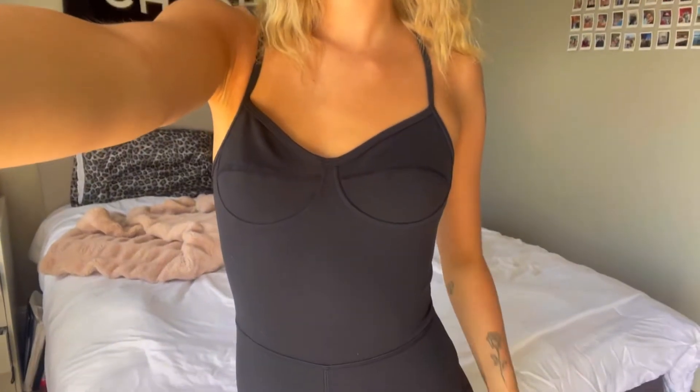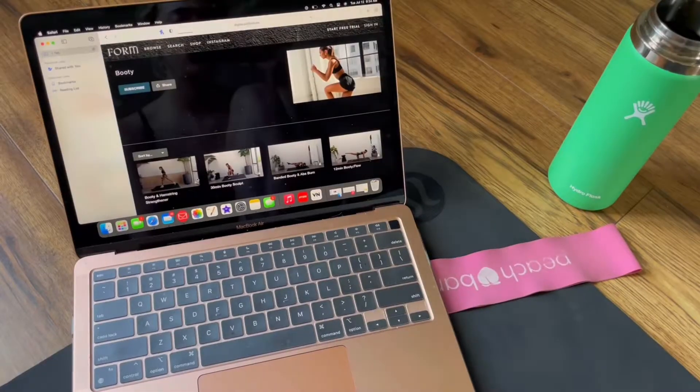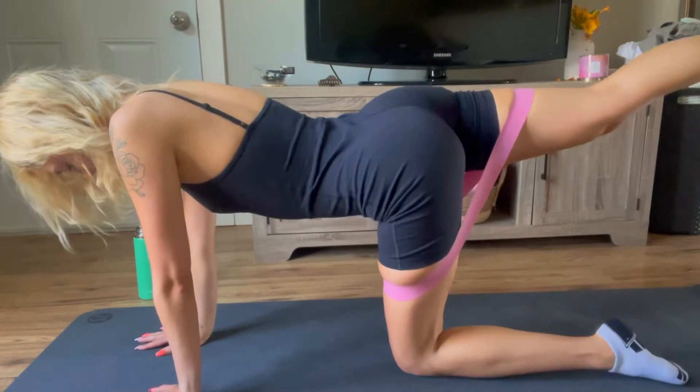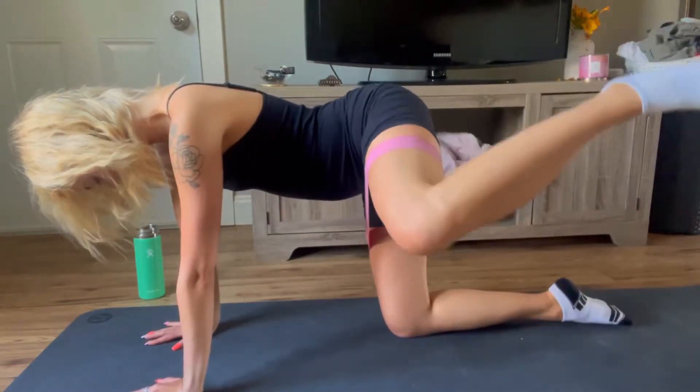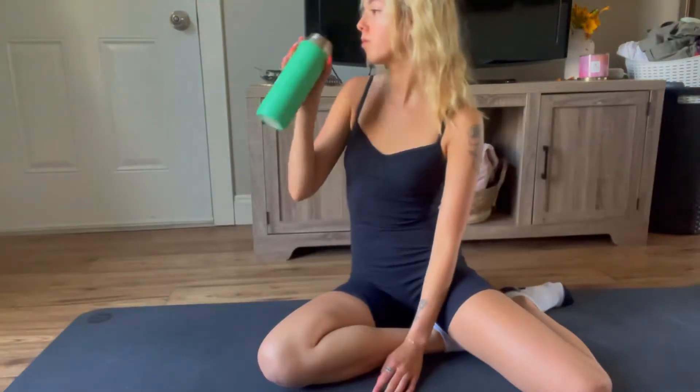It gives me a lot more energy. I usually like to start with a run. Lately I've been loving Sami Clarke workouts, so I just put on one of her form videos. Sometimes I do a Pamela Reif video, but depending on the day I sometimes just do a light yoga.